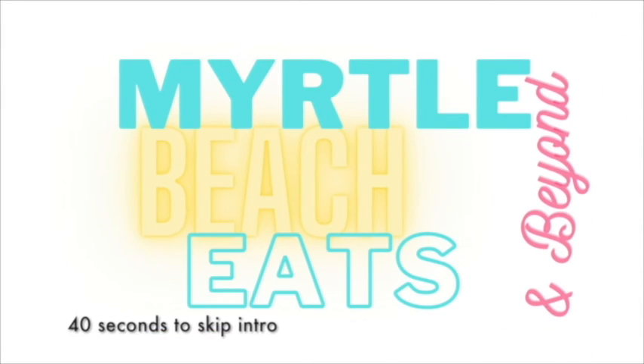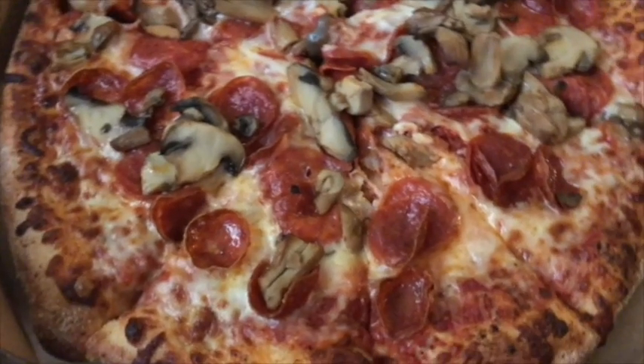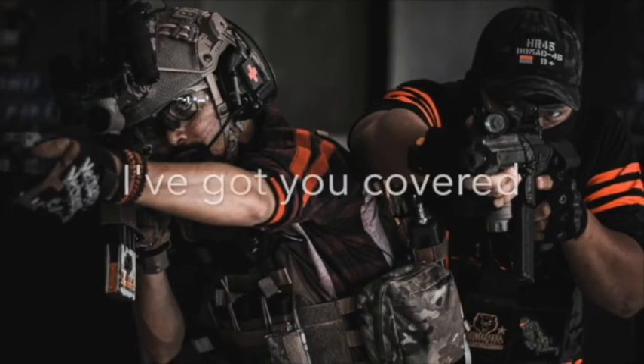Welcome to Myrtle Beach Eats and Beyond, the show where a local foodie — that's me — attempts to parlay a passion for delicious eats into a useful video guide for other locals and tourists, attempting to answer the age-old question: where should we eat in Myrtle Beach? Don't worry, I've got you covered.